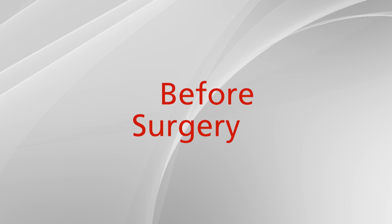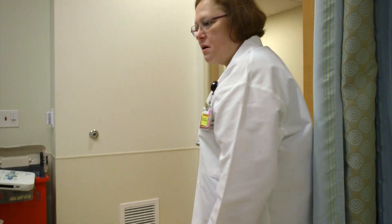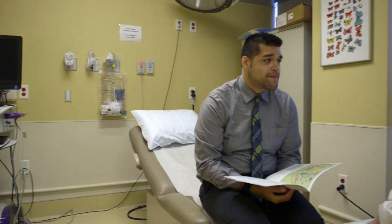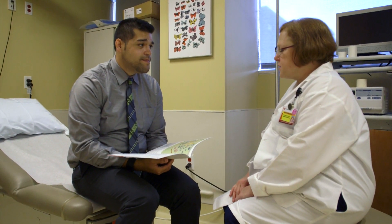Before surgery, you will receive a call from our scheduler to confirm your surgery date and to set up your appointment with the Center of Perioperative Medicine. You will have your pre-op testing done at that appointment. Plan to spend at least two hours at the hospital for this visit. Please be able to provide information regarding your health history and a list of your medications. If you have an advanced directive or living will, please bring that as well.